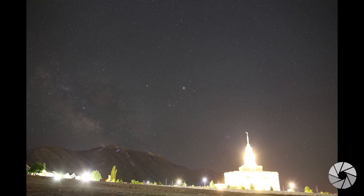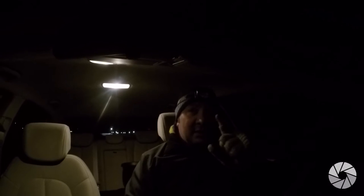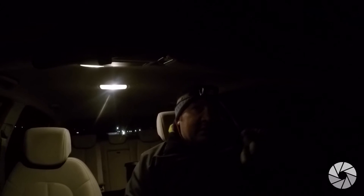What I'm going to do is go around to the west side of the temple and find a location where I can get that Milky Way arching over the temple. I'm on the north side now and it looks like I'm looking straight at the Milky Way right over it. Let's go get the shot.